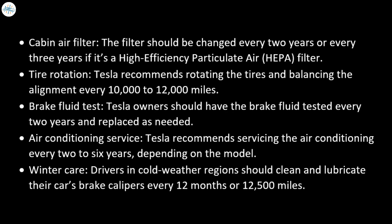Here are the requirements. Number 1: Cabin air filter — the filter should be changed every 2 years, or every 3 years if it's a HEPA filter. Number 2: Tire rotation — Tesla recommends rotating the tires and balancing the alignment every 10,000 to 12,000 miles. Number 3: Brake fluid test — Tesla owners should have the brake fluid tested every 2 years and replaced as needed. Number 4: Air conditioning service — Tesla recommends servicing the air conditioning every 2 to 6 years, depending on the model. Number 5: Winter care — drivers in cold weather regions should clean and lubricate their car's brake calipers every 12 months or 12,500 miles.